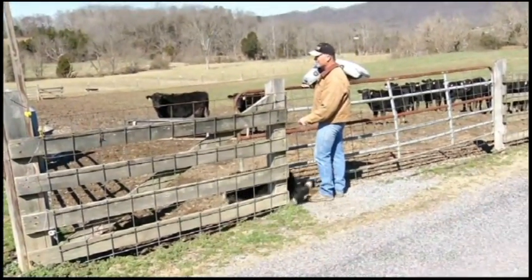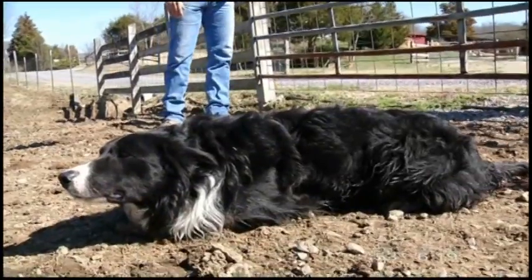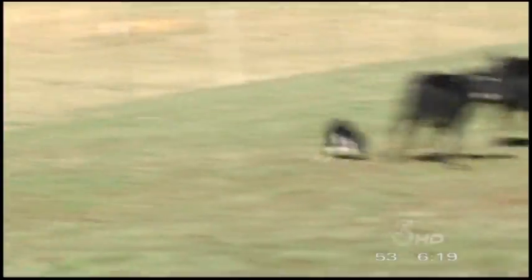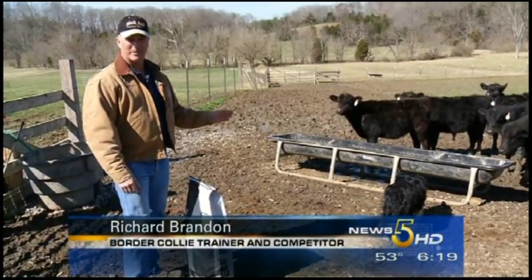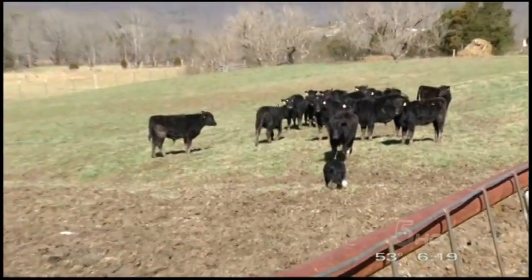Beef producer Richard Brandon says he couldn't tend to more than 100 cattle without some help on his farm. And in Brandon's case, his help comes from some four-legged workers like Beck, a border collie. Brandon has nearly a dozen border collies, and many are used on the farm to help move cattle.